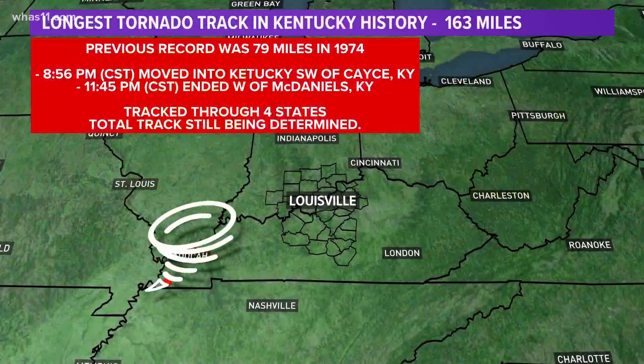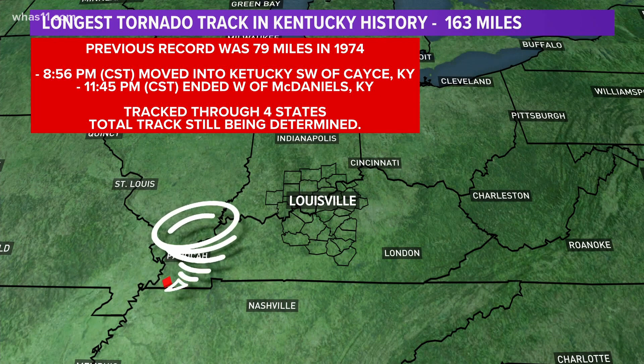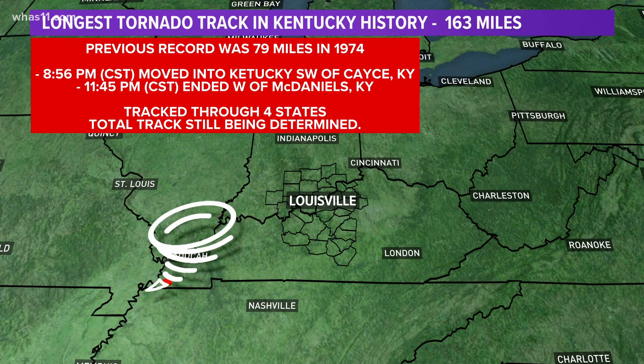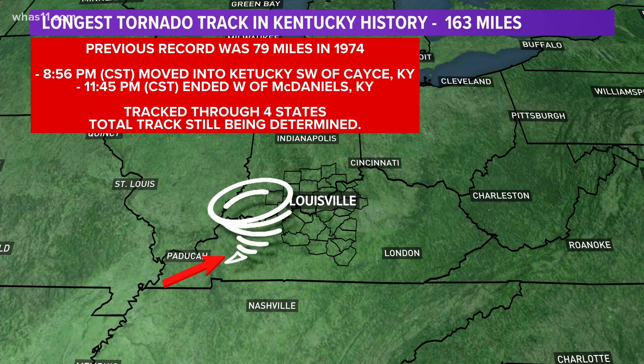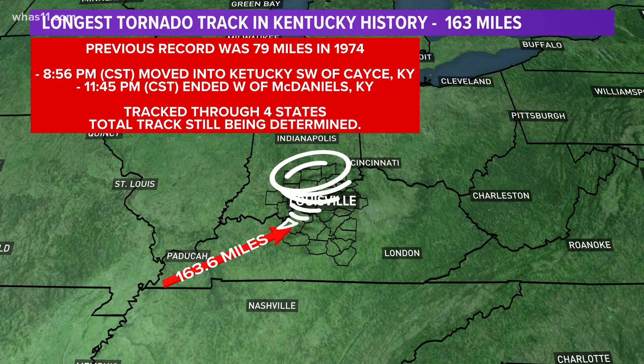Another top question: people are looking up how far did this tornado travel? That is still to be determined for the entire track, but we do have an official length here in Kentucky — it was 163.6 miles in the Commonwealth, and that is a state record.